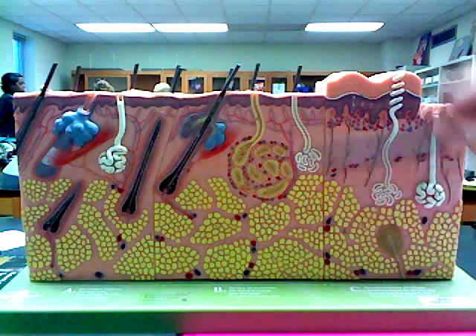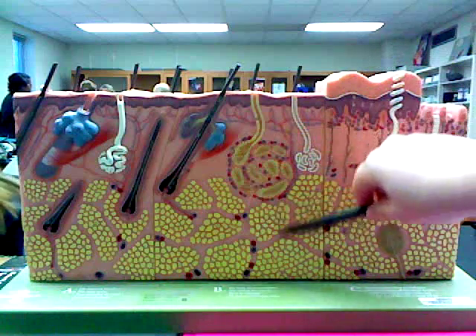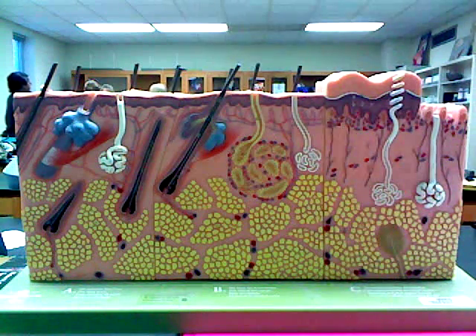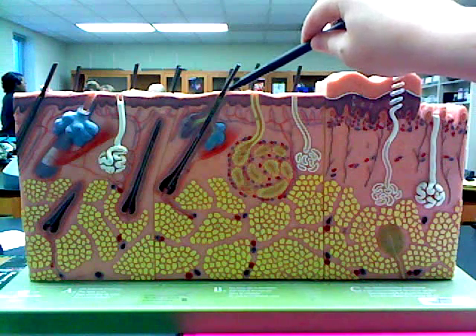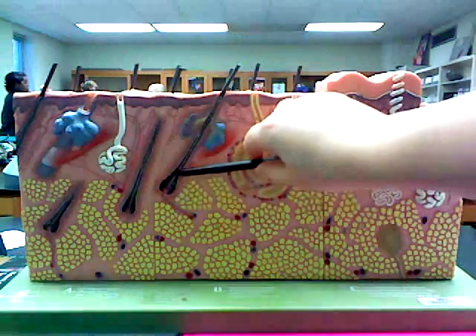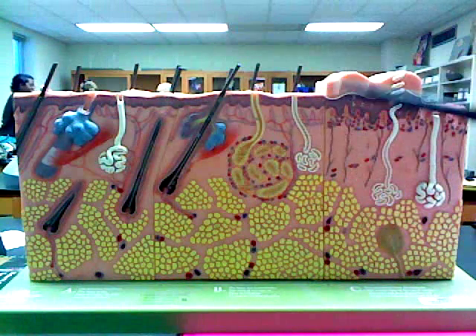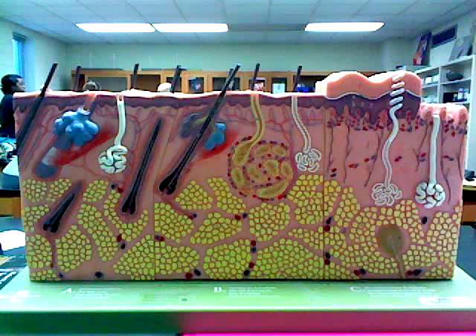Now we're going to label parts of the skin: the hair shaft, the epidermis layer, the dermal layer, the hypodermis layer, the dermal papillary layer, the reticular layer of the dermis, a pore on the skin, eccrine sweat glands, erector pili muscle, sebaceous oil glands, hair root, hair follicle, blood vessels, hair bulb, and adipose tissue. Those are the different parts of the skin.